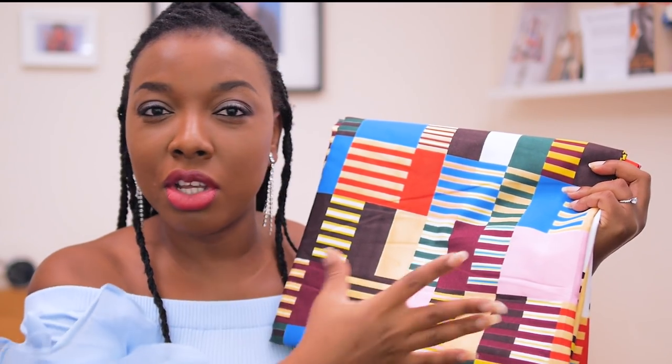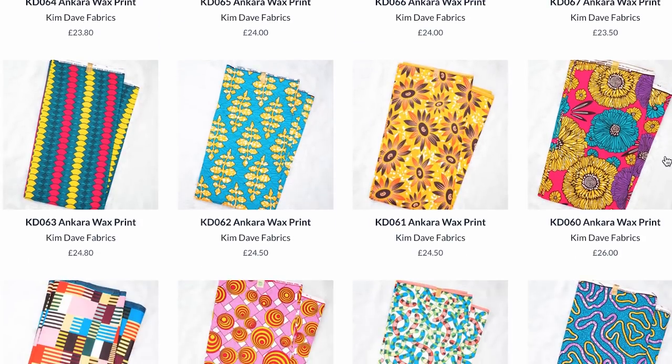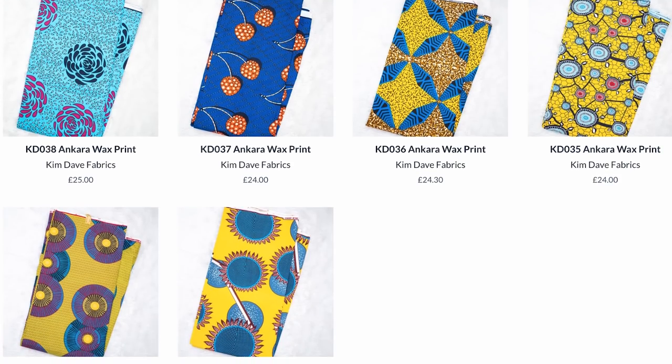What's up guys and welcome back to the channel! My name is Priscilia, I'm a Nigerian women's wear designer based in London. In this video I'm going to be showing you guys some fabrics I've just added to the Kimde fabric shop, as well as some products that my sister produced and sent from Nigeria for me to help support her hustle.